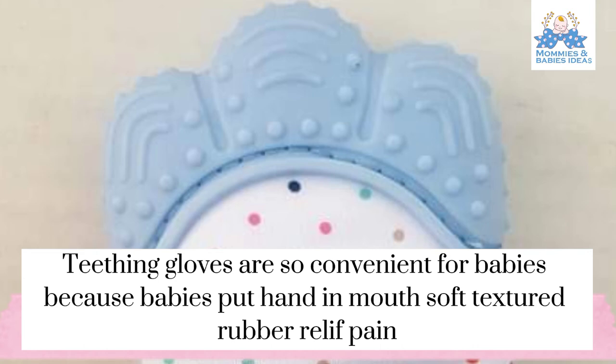Teething gloves are so convenient for babies, because babies often put their hand in their mouth. The soft textured rubber relieves pain.